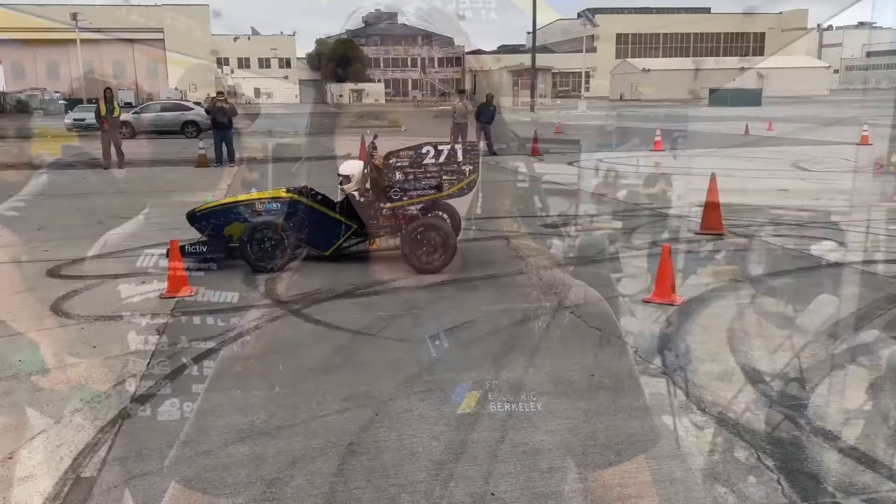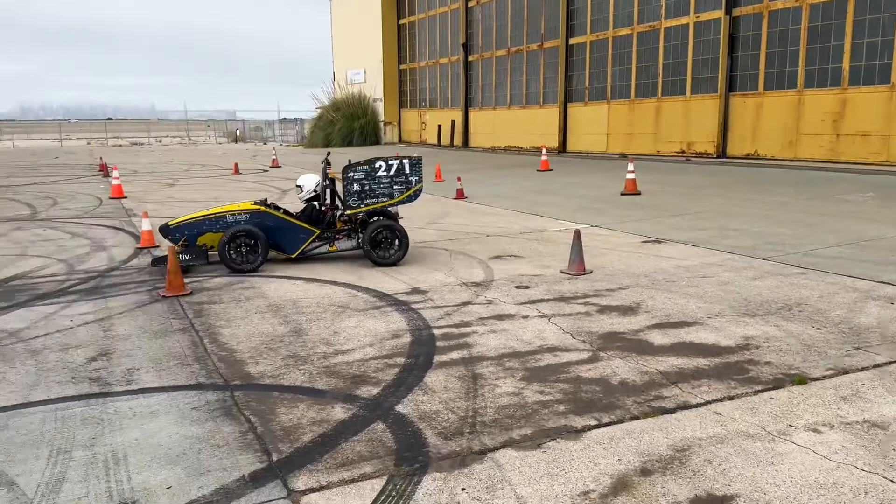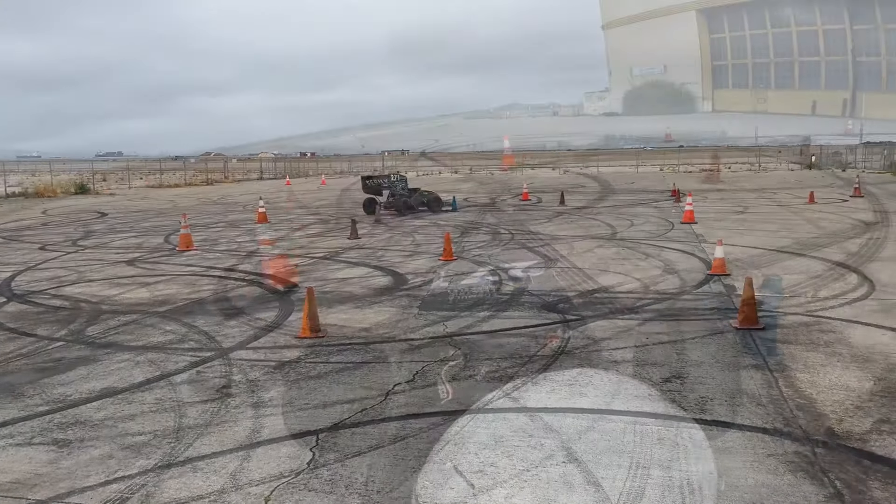Throughout the year, we're working on designing, building, manufacturing, and testing this beautiful car back here to compete at Michigan. We got our car running for the first time on Saturday, just before competition, so less than a week ago.